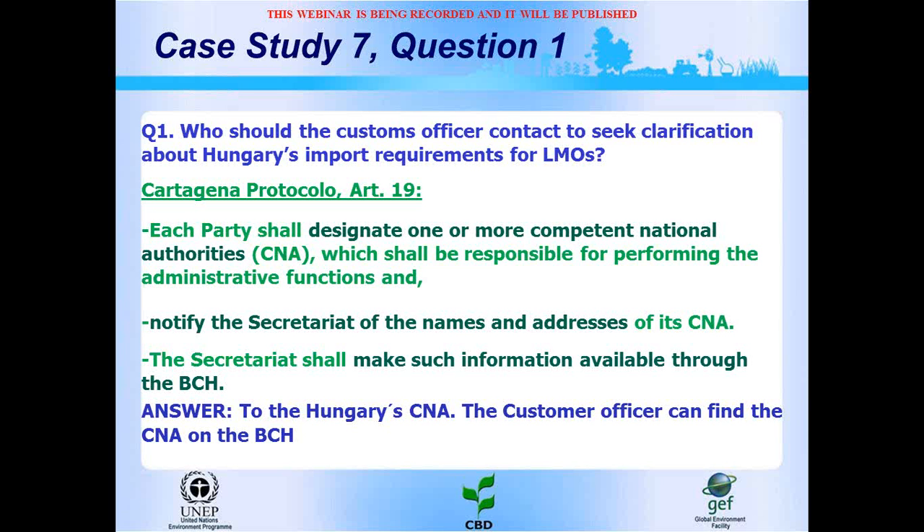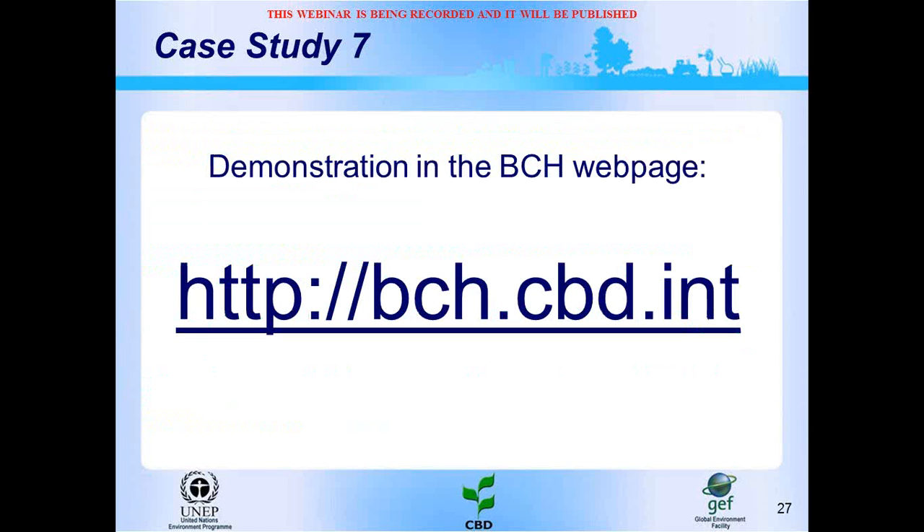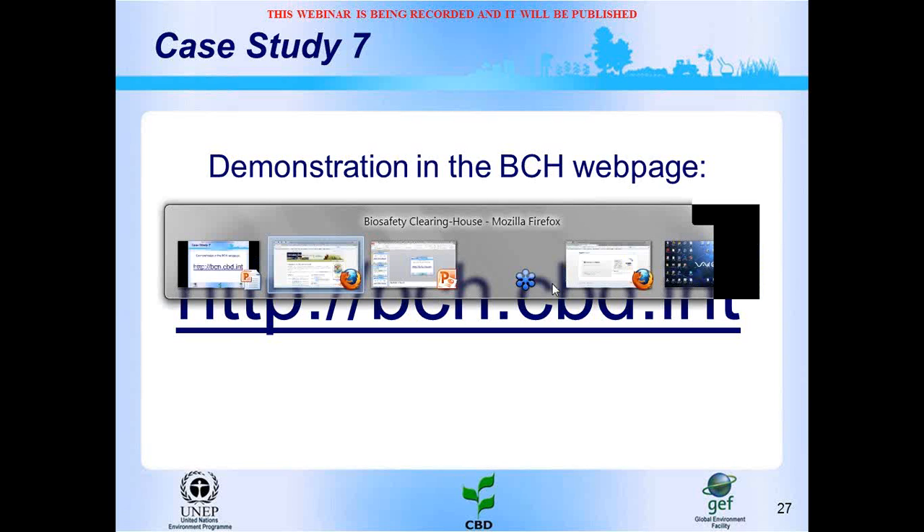Who should the customs officer contact to seek clarification about Hungary's import requirements for LMOs? The authority responsible for performing administrative functions required by the protocol in each country is the competent national authority. You can find competent national authority information on the BCH because each party must notify the Secretariat of the Convention on Biological Diversity of the names and addresses of its competent national authorities, and the Secretariat makes this information available through the BCH.